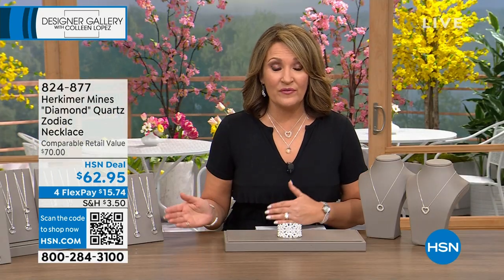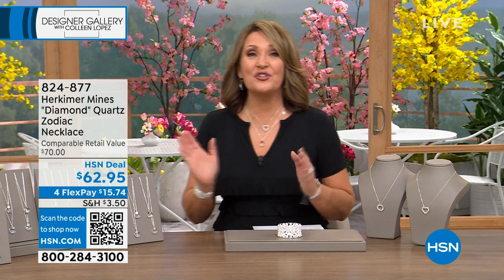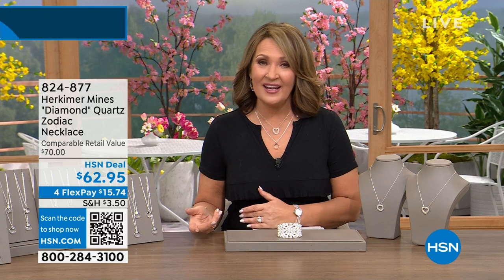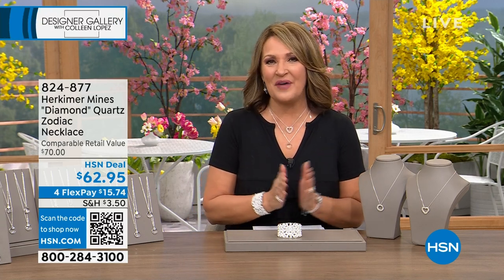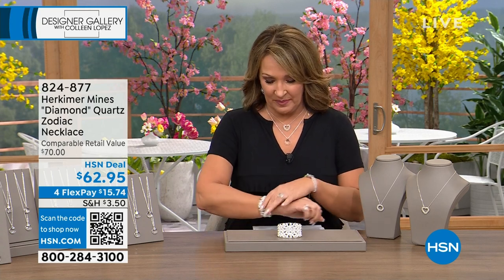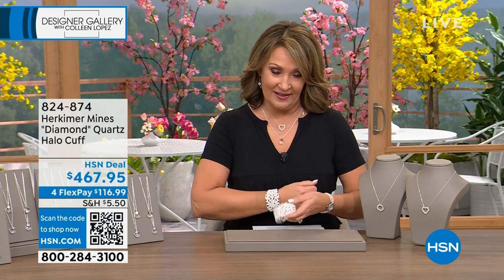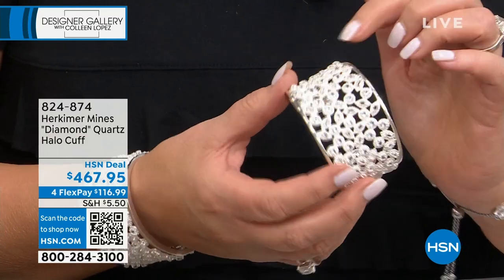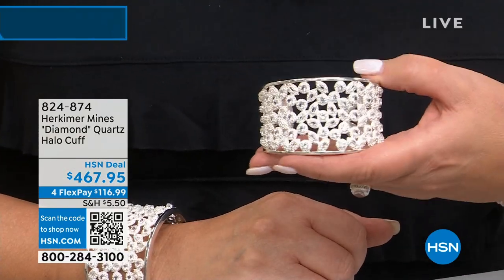We're going to keep on rolling. We have already moved into our second hour. If you're just tuning in, I'm Colleen. We're here with Dr. Renee Shialdo-Shabbat. She is the owner of the Herkimer Diamond Mine. And we are featuring these beautiful, fascinating, gorgeous gemstones. A couple of things people have been asking about — what's on my wrist, and I don't blame you because it's kind of hard to miss. This gorgeous thing is a huge, amazing, all-natural Herkimer Diamond Halo Cuff.